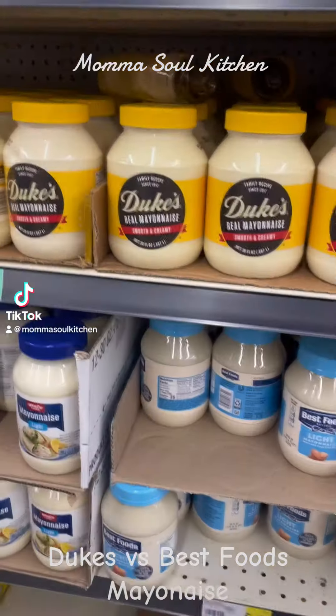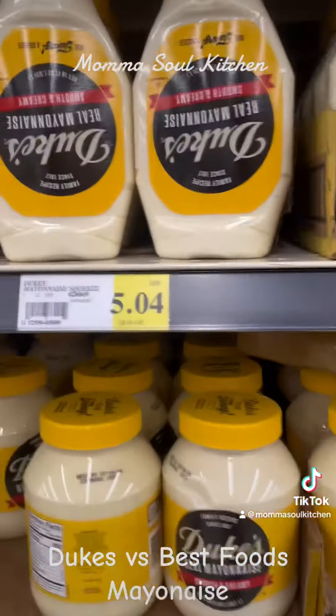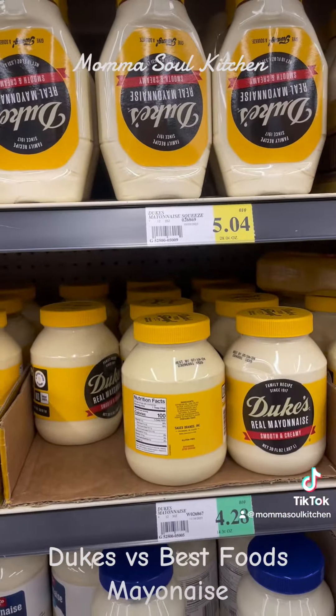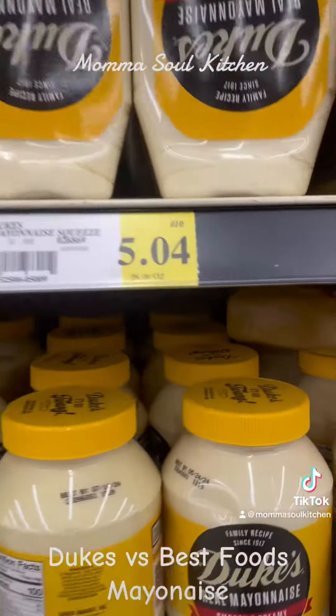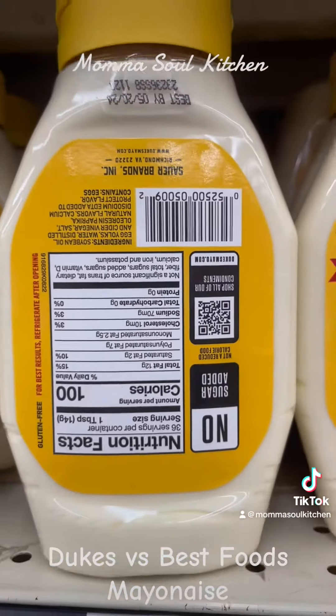Welcome to Cooking with Granny and Mama's Own Kitchen! Today everybody, we went by WinCo grocery store and we're so excited — we found Duke's mayonnaise. We've heard so much about this on YouTube and TikTok channels. If you don't have Duke's, you ain't got mayonnaise, right? We've been using Best Foods all this time, but we're gonna test it out.